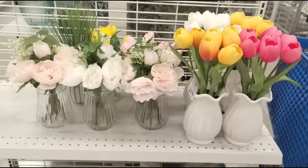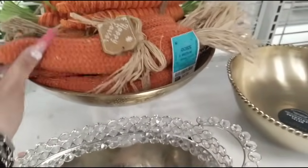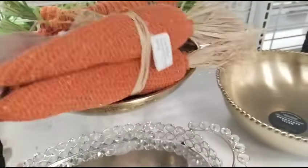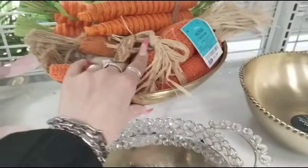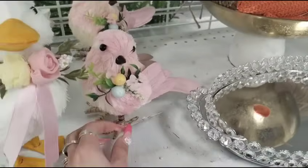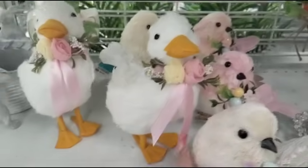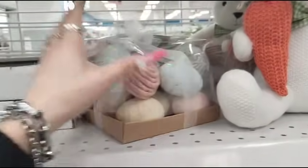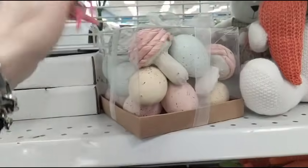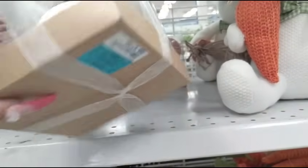Look at the gorgeous tulips coming in at $14.99 — we have the yellow orange, the pink, and the white. Those are absolutely stunning. We also have the pink roses coming in at $11.99, that's probably the cheapest we're going to see these — they have a lot of gorgeous flowers, same price in white. Then we have the grass at $7.99. I arranged all these carrots in here because I thought it looked really cute — these are only $5.99 for the set. We also have the eggs and the mushrooms coming in at $7.99.